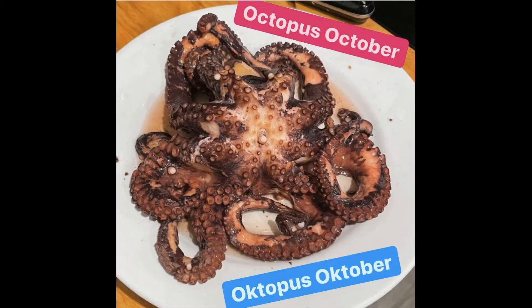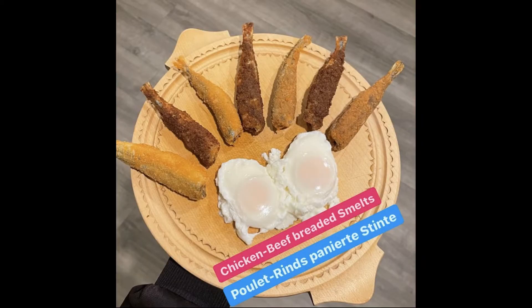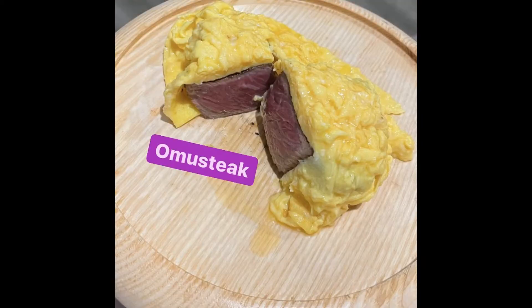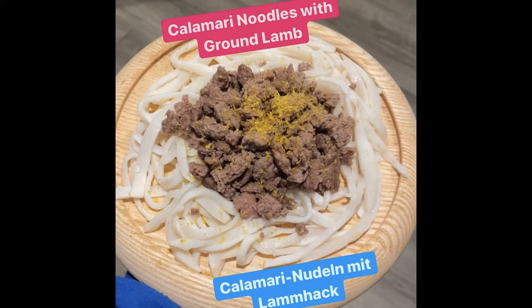I already created so many carnivore recipes on Instagram at carnivoregirl, and I have this never-ending list on my phone with tons of ideas. My brain is a gift and a curse. Have fun with this episode!